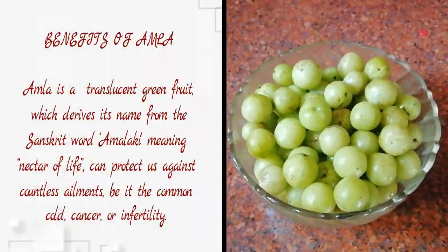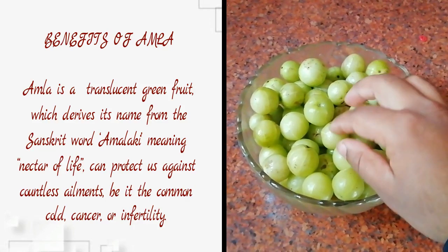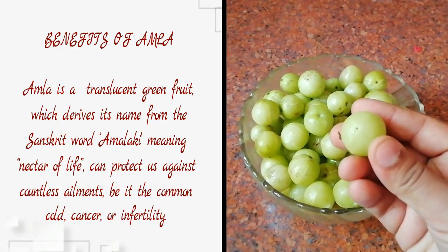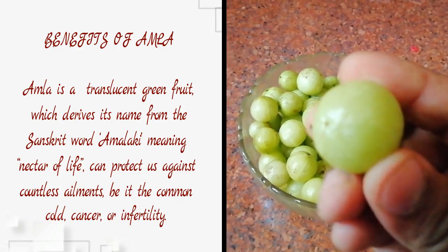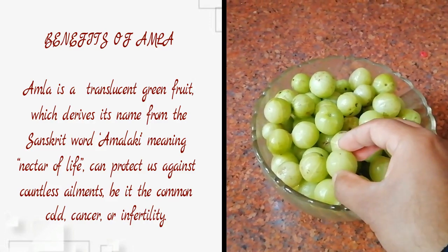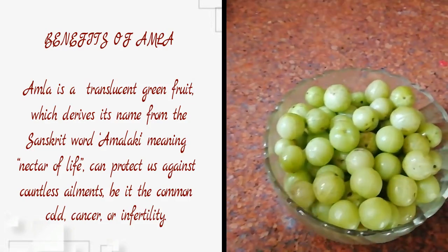Amla is a translucent green fruit which derives its name from the Sanskrit word meaning 'nectar of life.' It can protect us against countless ailments, be it the common cold, cancer, or infertility.